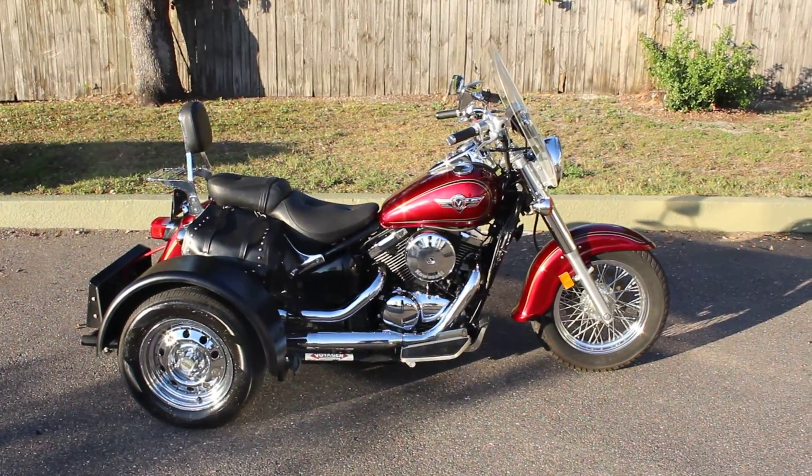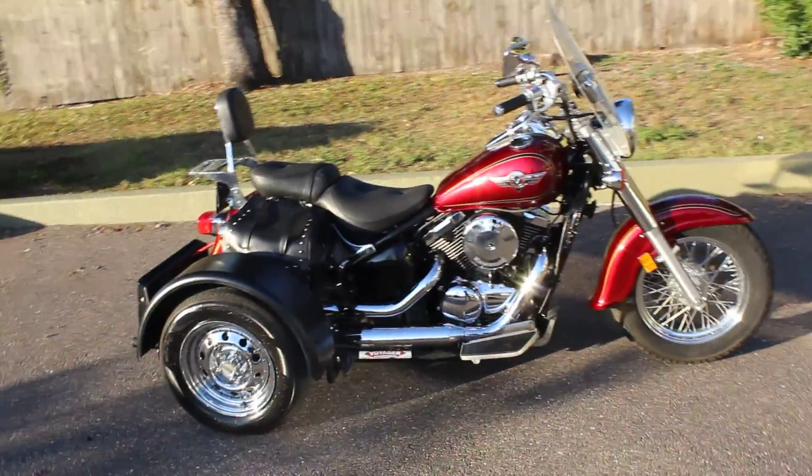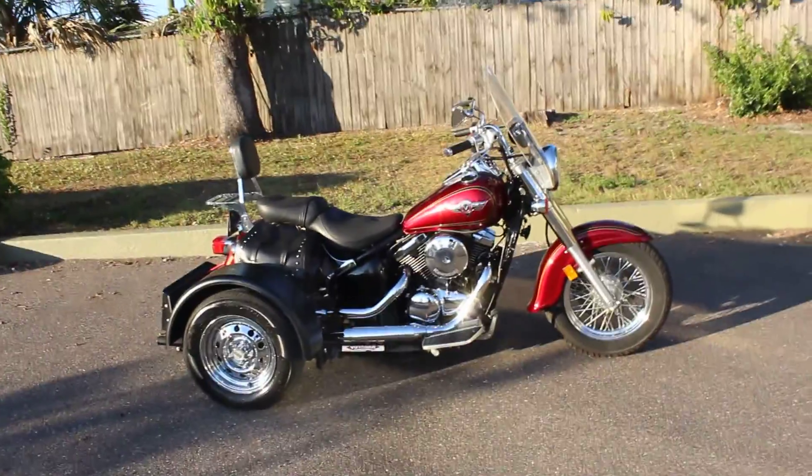Yo, what's up guys? This is Tim. We're over at RidePro. We've got another trike we're going to put up for you. This one's going to go up for no reserve, so don't hesitate on your bid. If you have any questions, make sure you give me a call.